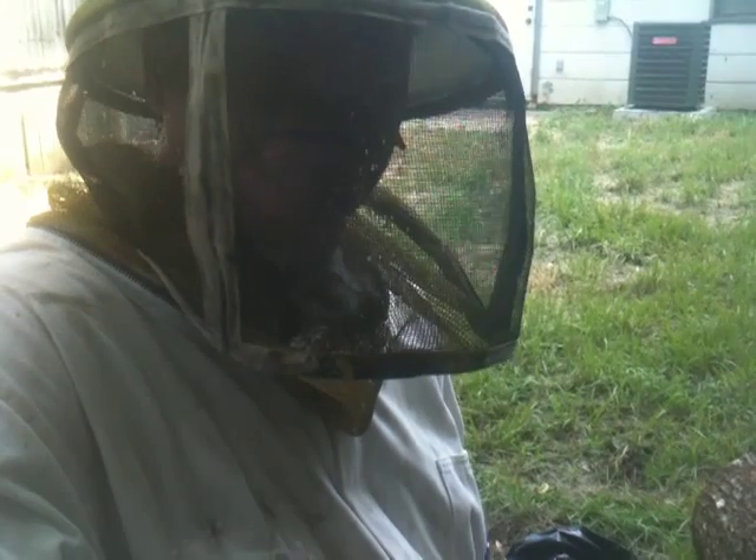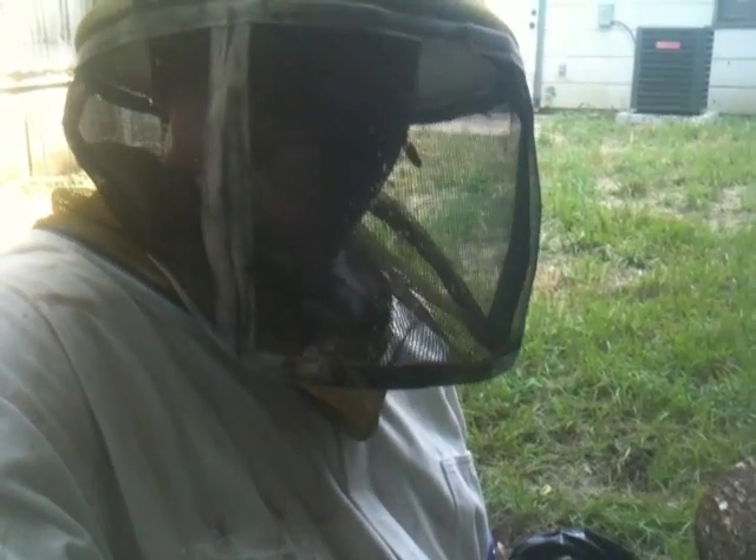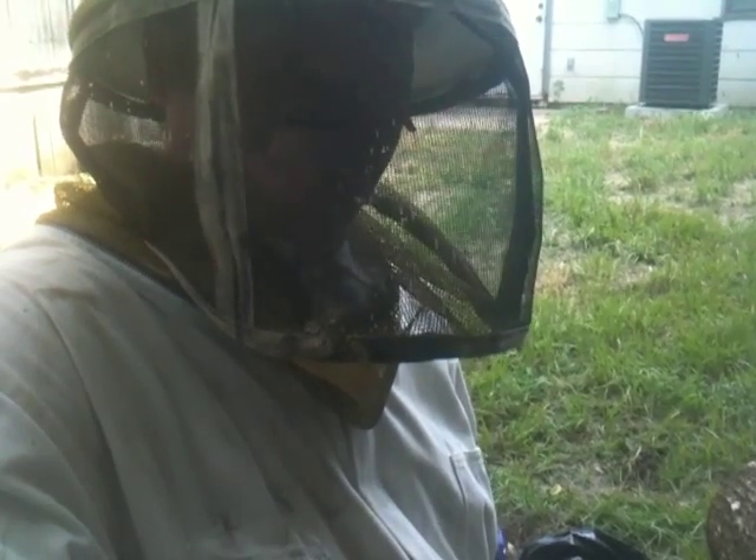I hope you've enjoyed this little video about bumblebees. This is Richard Martiniak, entomologist with AllFloridaBeeRemoval.com.